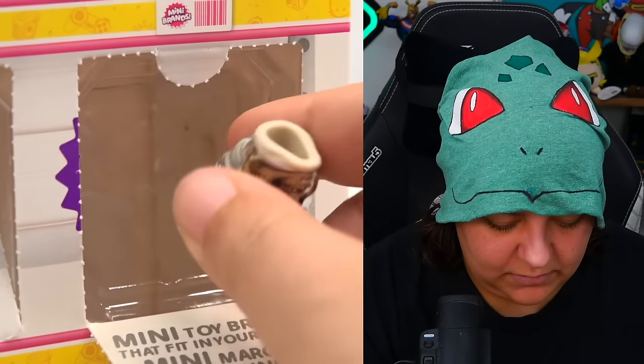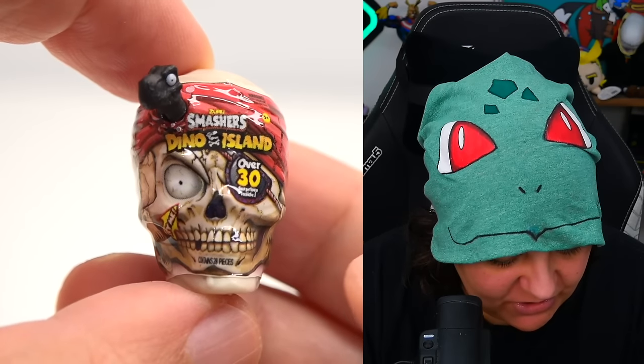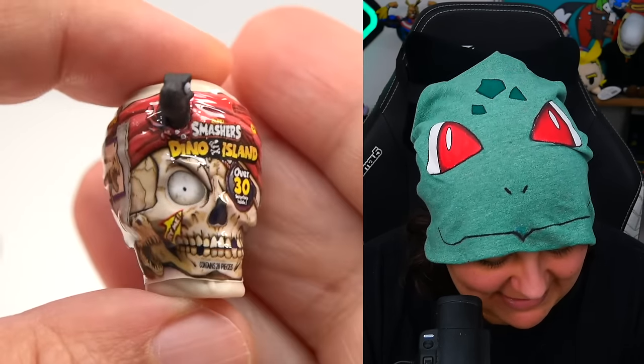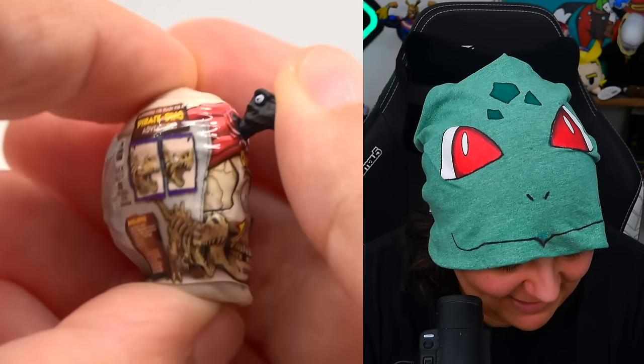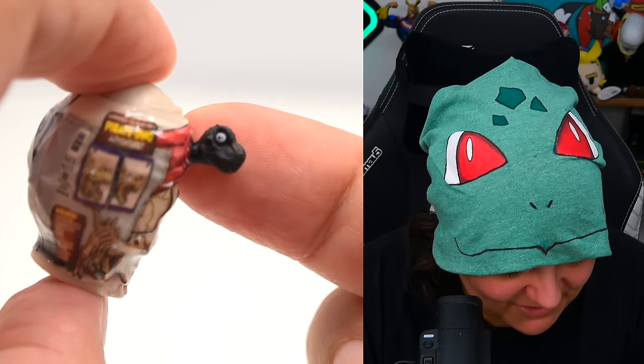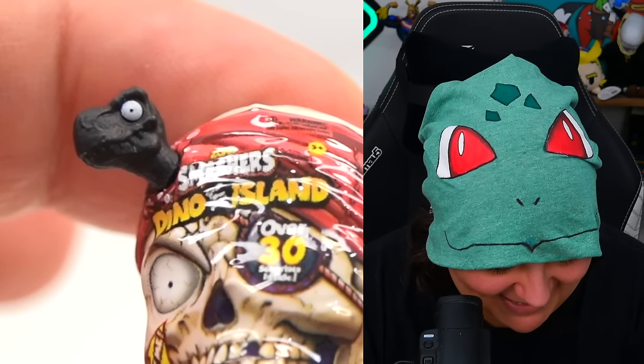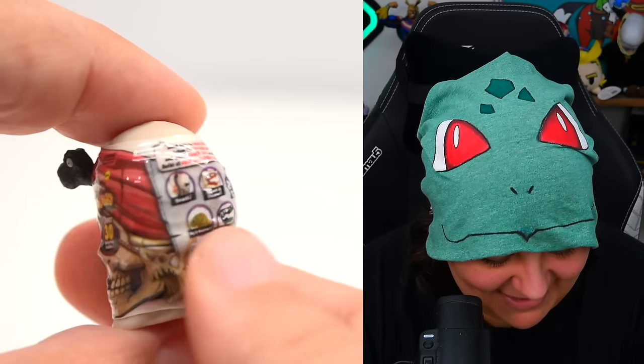Day twenty-two or twenty-three — I still don't know what's exclusive; I don't have a guide. We have a Smashers Dino Island Skull. This is probably one of the coolest things in this box. We have a little dinosaur sticking out — it looks pretty cute. I like the dino. I like this design. Pretty neat.